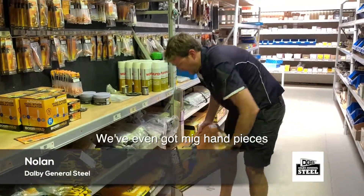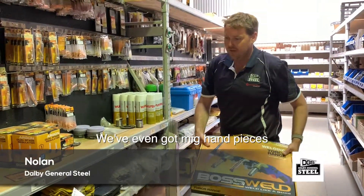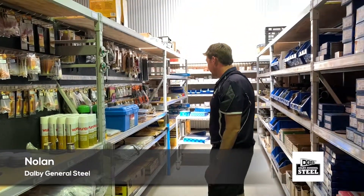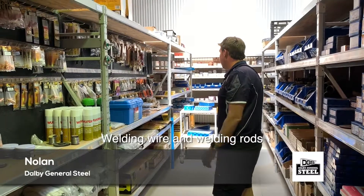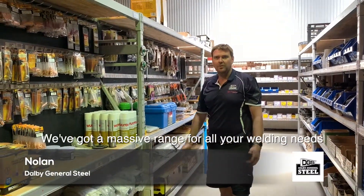We've got big torches — sorry, big hand pieces for big torches — welding helmets, full kits, welding wire and welding bolts. We've got a massive range here with all of your welding needs.